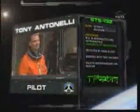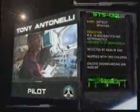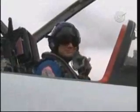Navy Commander Tony Antonelli is the pilot of Atlantis. He will serve as the mission's quarterback or intravehicular officer, overseeing the three spacewalks, and will fly Atlantis as it undocks from the station. He first flew as the pilot of STS-119.